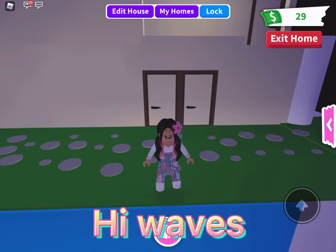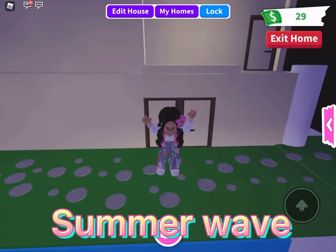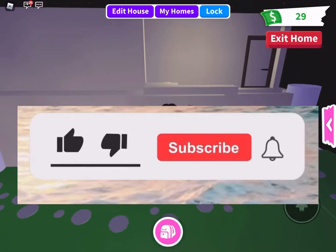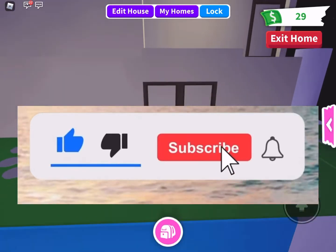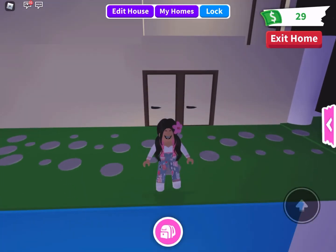Hi waves, welcome back to Summer Wave! Before I get into the video, don't forget to like, subscribe, and turn on post notifications so you get notified when I post a new video. Now let's get into it!